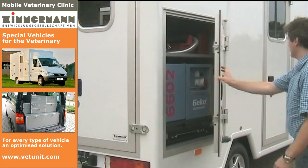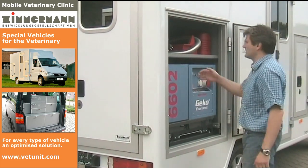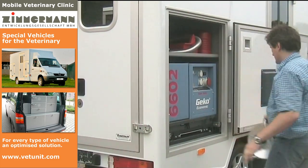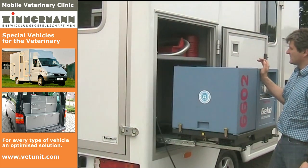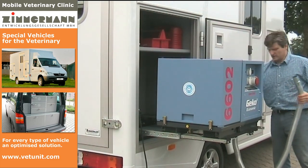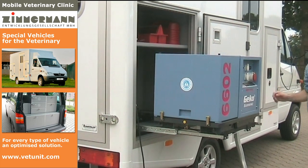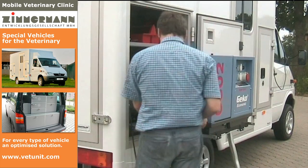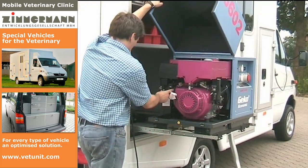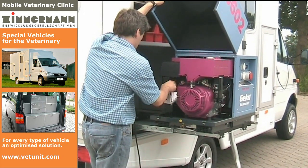The mobile clinic is independent of other power sources. With a generously dimensioned generator, the operation of all aggregates and equipment is ensured. By a heavy load elevator, it can be comfortably brought into the operation position. Alternatively, the generator can be operated at any place of work because it is detachable. It has an electrostarter as well as a push-pull cable starting device. The operation is very quiet.